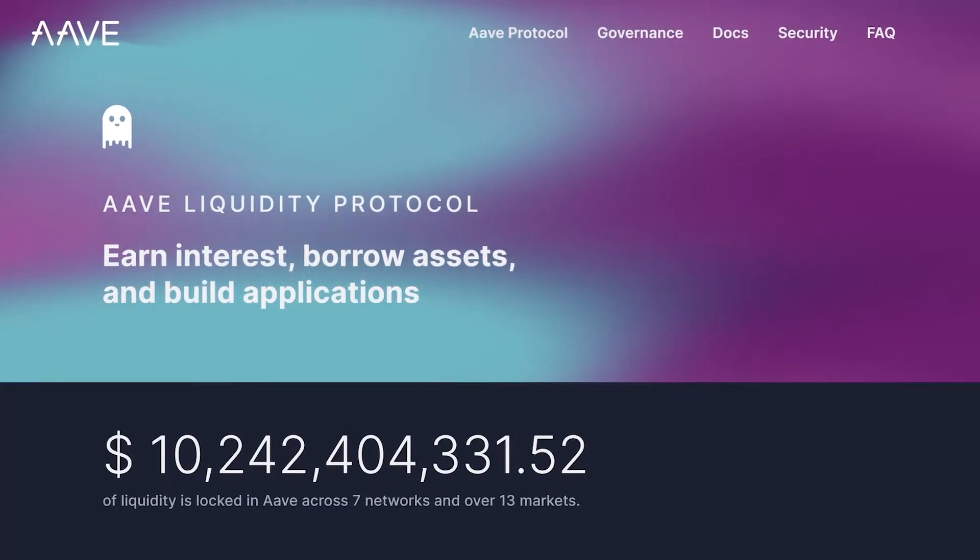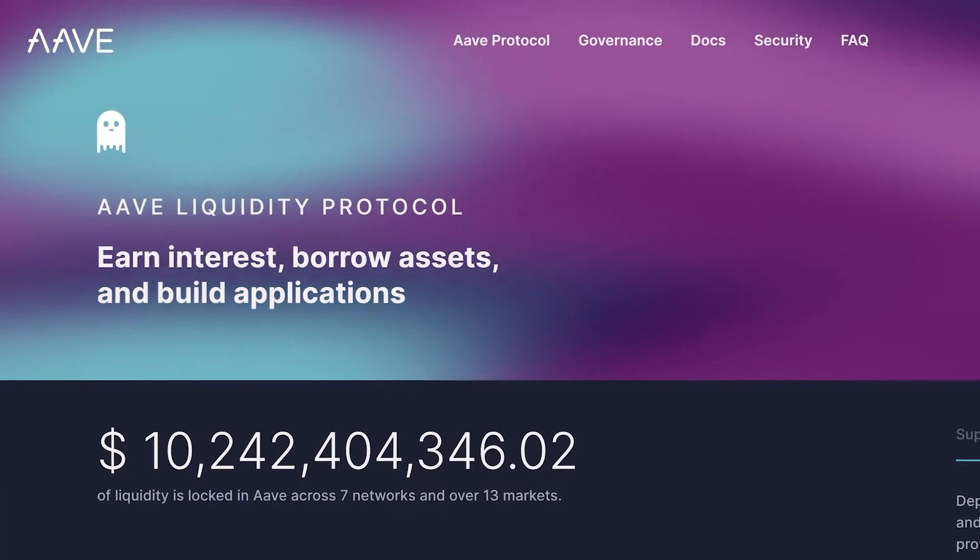This could also be the case for protocols that exist on multiple blockchains, like the popular lending protocol Aave. Say you've been using Aave on Ethereum to lend USDT, but notice that the interest for the same coin on Polygon is higher. Then you may choose to move your assets to Polygon and take advantage of the higher interest there.